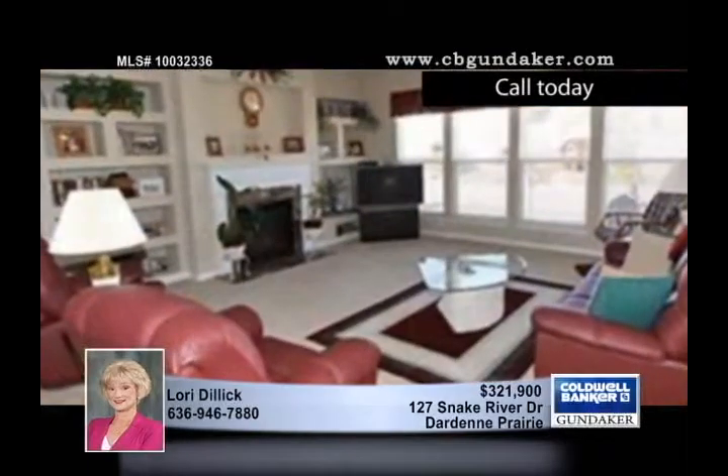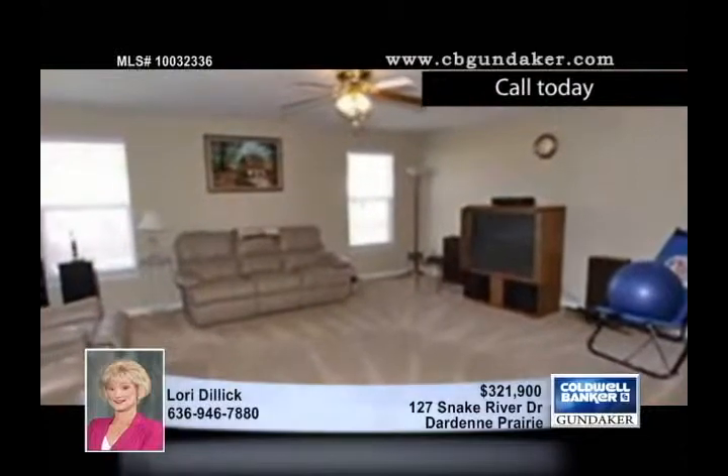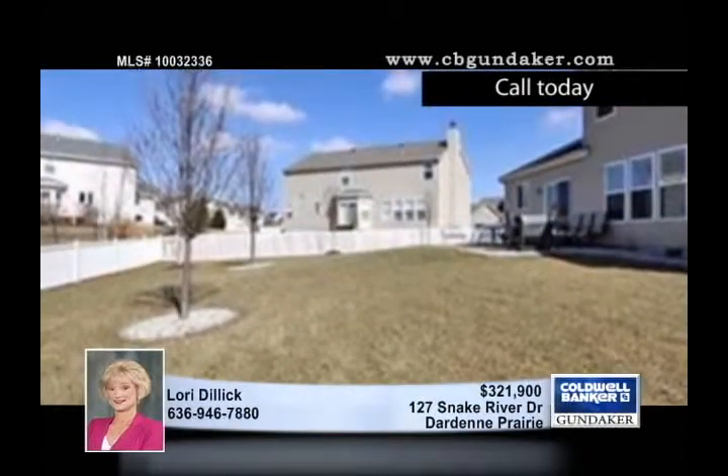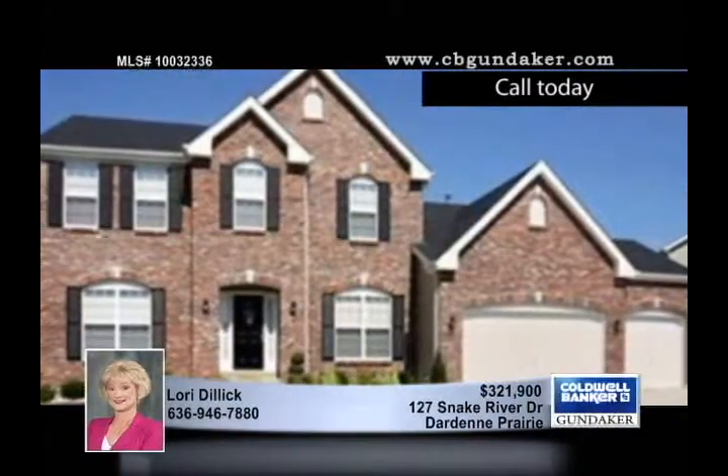The huge 21 by 19 great room has built-in display shelving around the gas fireplace with a marble surround, and a wall of windows showcases the scenic views. White doors and trim and nine-foot ceilings complement this four-bedroom, three-and-a-half-bath home available for purchase with Lori.